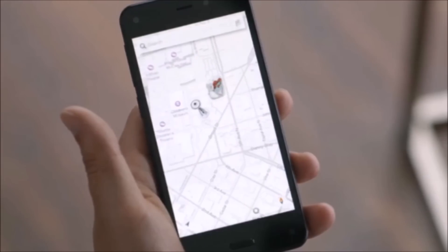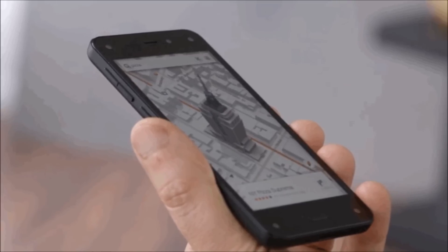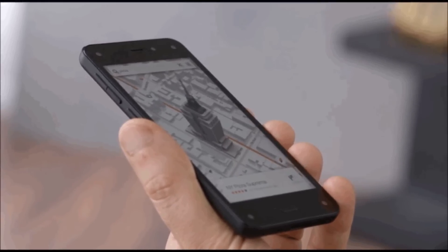The software is Fire OS 3.5, which is based on Android 4.2 Jellybean, but there is very little relation between the two, because Amazon has made so many adjustments of its own — there are plenty of new features and a new user interface on top.